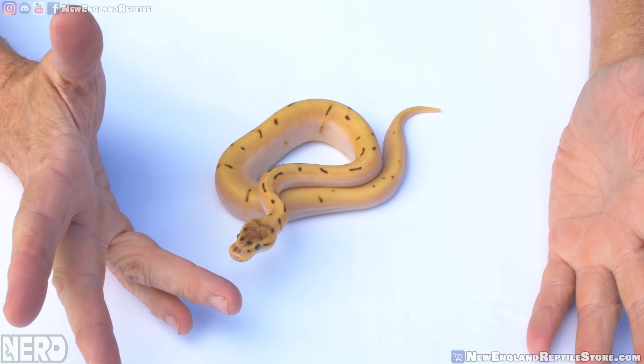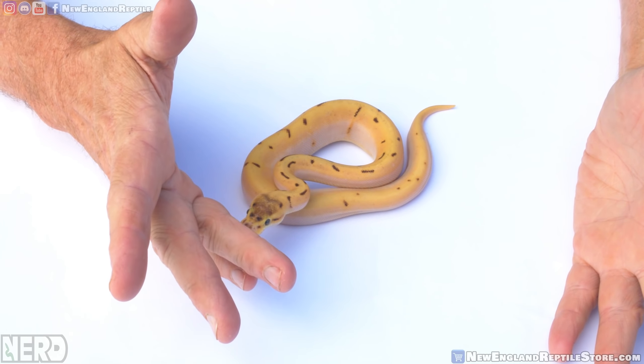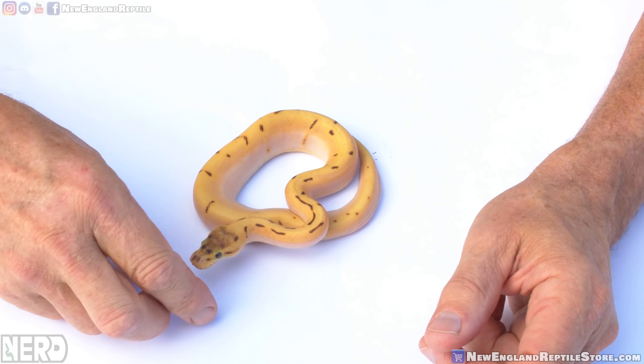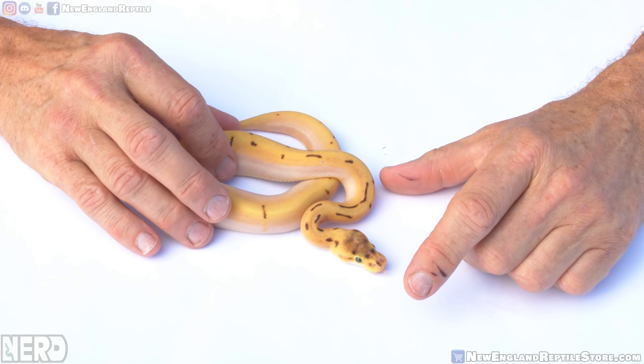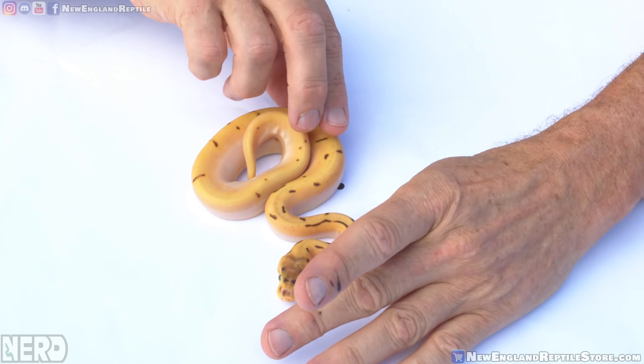One of my objectives is to reduce the pattern of these animals. I want to get down to a clean body base. Here I'm using the Malum gene, along with spider, super enchi, and pinstripe, to basically nick back the expression of pattern — so we get this animal with a minimalization of pattern. I would like it to be as clean as possible, with not a lot of noise. You could add bald and spectre to help clean it up, or Orange Dream. This animal comes from Orange Dream lineage, but it's a tough one to tell if it's expressing Orange Dream.